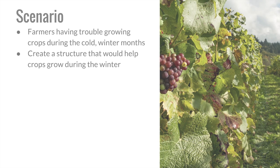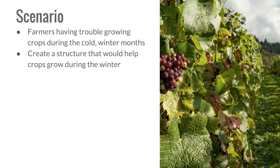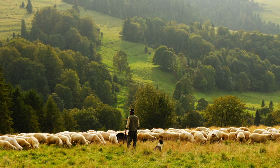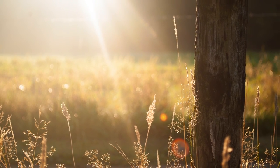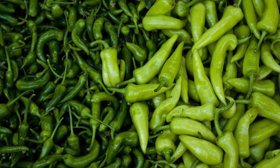For this project, our kindergarten students were provided with the following scenario: Farmers are having trouble growing their crops during the cold winter months. They have hired engineers to create a structure that would help them to plant crops during the winter. The engineers will need to empathize with the farmers and understand the science behind growing crops, the weather effects in farming, and the important role of farmers in the community.